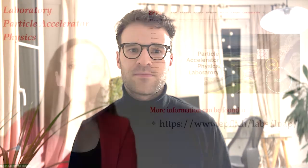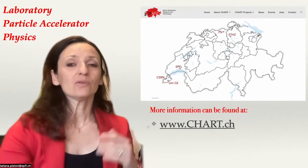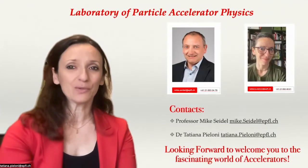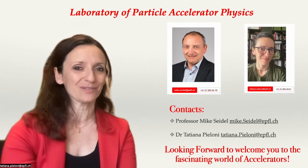I got the chance to manipulate myself the necessary parts of the experiment and started to see what complex machines connected to even more complex and larger systems are needed in order to push the front line of today's research. More details can be found on our LPAP webpage, as well as on the Swiss Institute of Accelerator Research webpage. For any further information, do not hesitate to contact us. We look forward to welcoming you into the fascinating world of accelerators.